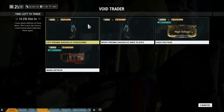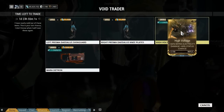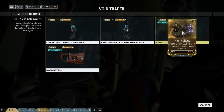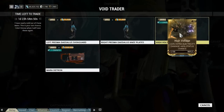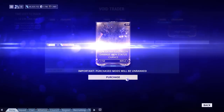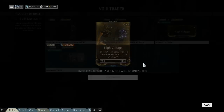High Voltage - yes. It's not actually that much. I am really tempted on the High Voltage; that's electrical damage plus status chance, which is really handy. I actually am going to get it because I need another one of those.